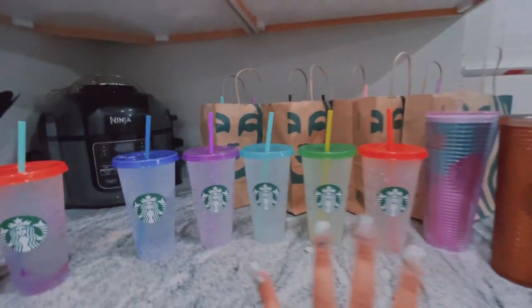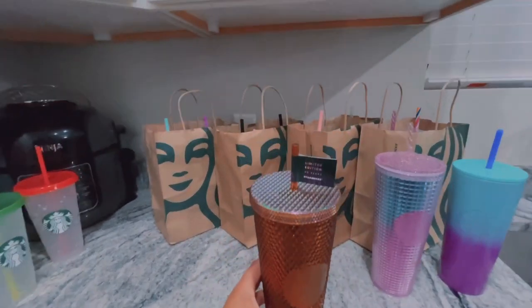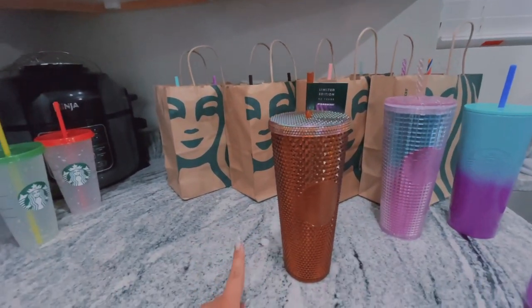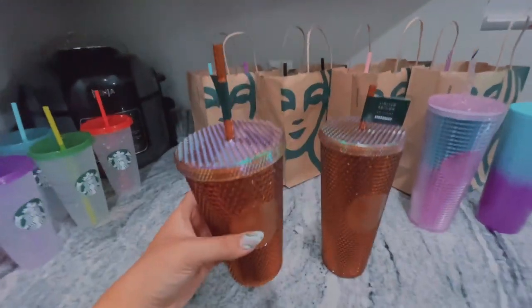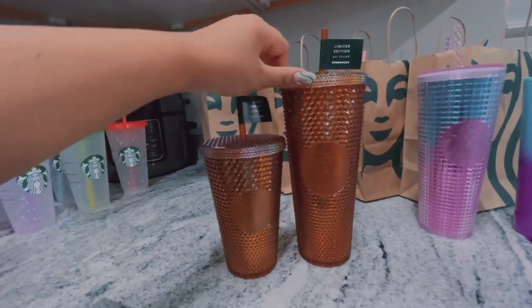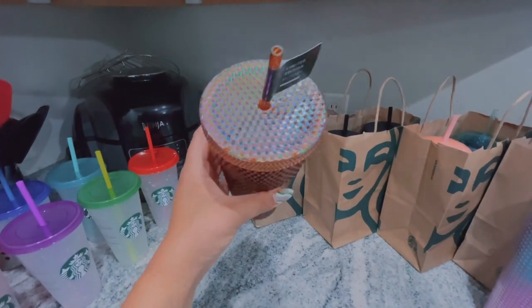I cannot tell you how lucky I am to find this. I went to Starbucks at like four o'clock in the morning and was first in line — there was only one of these. I got the grande but I was looking for the venti size. Now they're like a family — I cannot get over how beautiful this cup is, I don't even want to drink out of it, I just want to keep it on display.